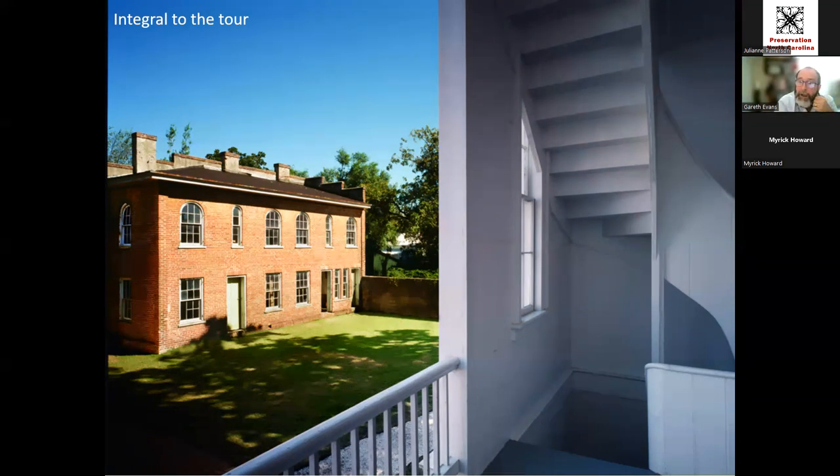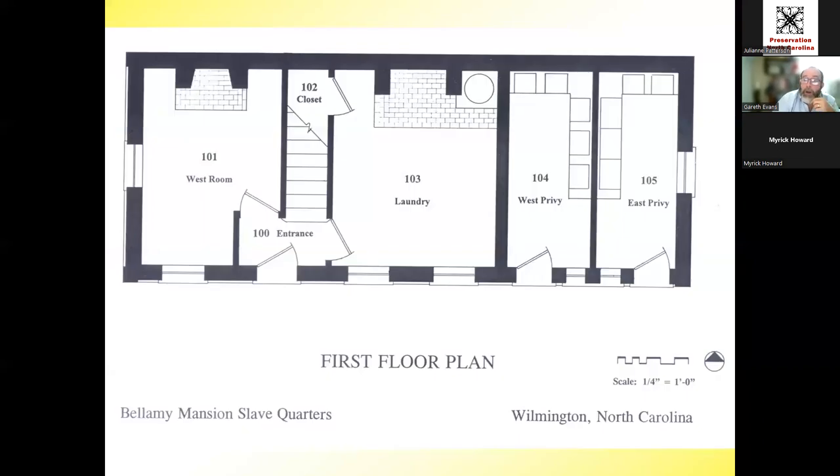Some builders were enslaved and hired out from other houses around town, some were free Black workers. Wilmington, a cosmopolitan and bustling port city before the Civil War, had a large number of highly skilled people, which accentuated its building boom. The slave quarters, Italianate in style, mirrors the mansion. There's an architectural feature called a quoin — Q-U-O-I-N — which is the corner brickwork that stands out, one of those Italianate features. The building is about 1,300 square feet on two floors.